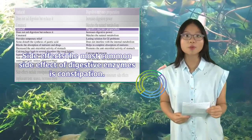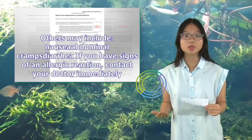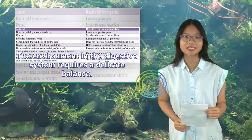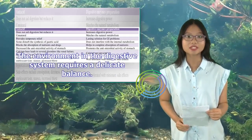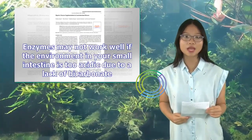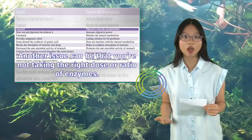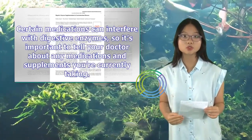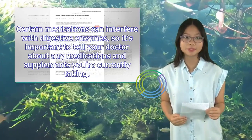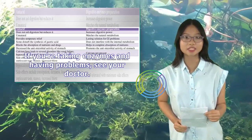The most common side effect of digestive enzymes is constipation. Others may include nausea, abdominal cramps, and diarrhea. If you have signs of an allergic reaction, contact your doctor immediately. The environment in the digestive system requires a delicate balance — enzymes may not work well if the environment in your small intestine is too acidic due to a lack of bicarbonate. Another issue can be that you're not taking the right dose or ratio of enzymes. Certain medications can interfere with digestive enzymes, so it's important to tell your doctor about any medications and supplements you're currently taking. If you're taking enzymes and having problems, see your doctor.